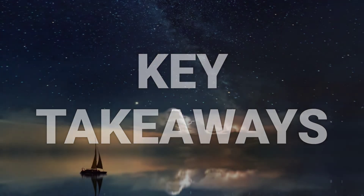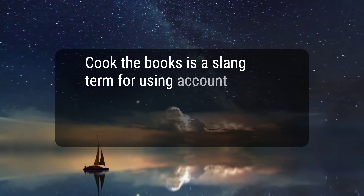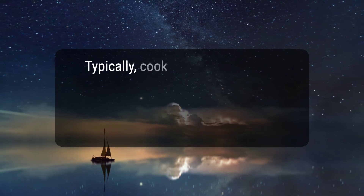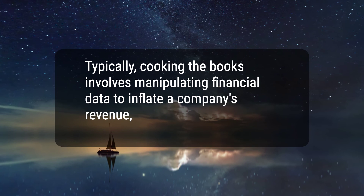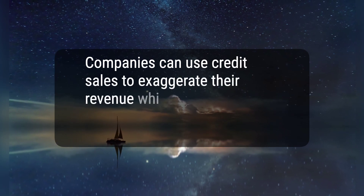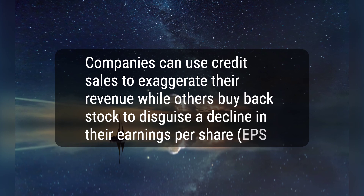Here are three key takeaways. One, cook the books is a slang term for using accounting tricks to make a company's financial results look better than they really are. Two, typically, cooking the books involves manipulating financial data to inflate a company's revenue, deflate expenses, and pump up profit. Three, companies can use credit sales to exaggerate their revenue, while others buy back stock to disguise a decline in their earnings per share, EPS.